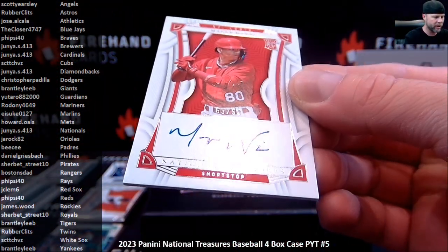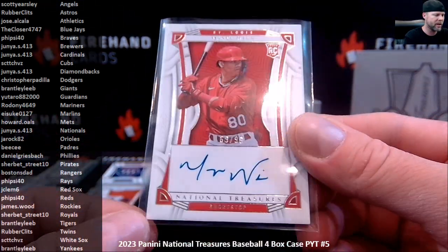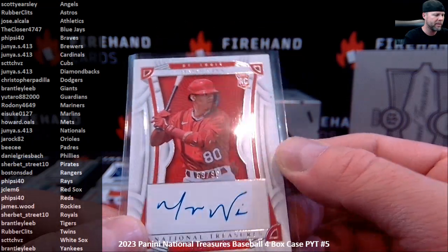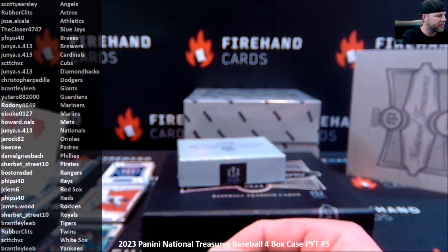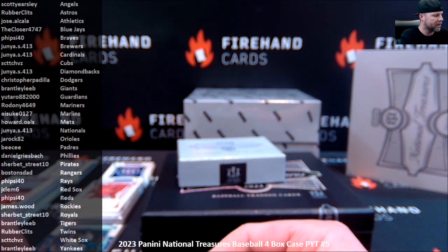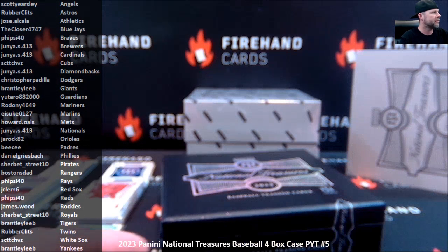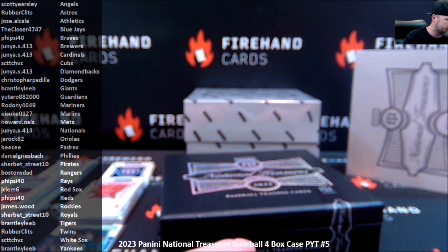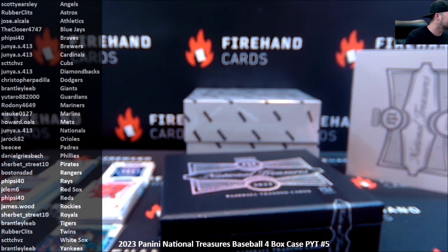And a Mason Wynn Jr. rookie autograph, 69 of 99 for the Cardinals. A lot of people are high on Mason Wynn Jr. — I think he doesn't even have a Bowman Chrome autograph. He might be one of the top prospects for a couple of years and still didn't get any Bowman Chrome. Let me look it up — Mason with a Y, M-A-S-Y-N. Searching Chrome Auto... Topps Pro Debut, 2013 Bowman Chrome, 2023 Bowman Chrome — he's not in there. Pro Debut is about the best you can get.